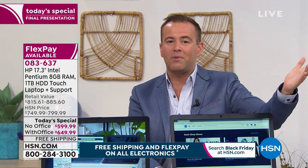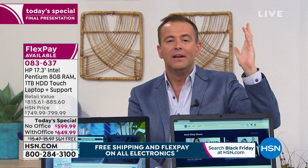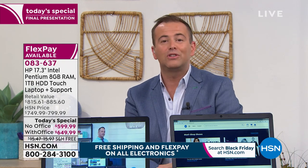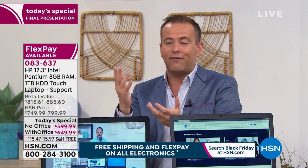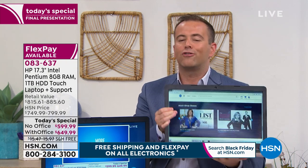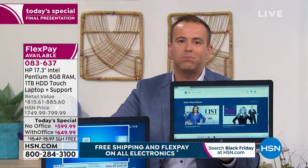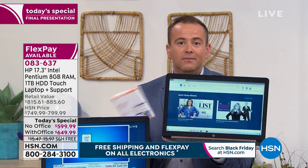Maybe this past weekend you went through some heartache with your computer — it crashed, froze, or died on you. But is it really as good as we're saying? Is the value as good? Obviously there's a little pressure now — it's the final seven minutes of the final presentation of the year. With HSN, because of FlexPay, you could buy this right now for $100, or $108 with Office, plus tax.